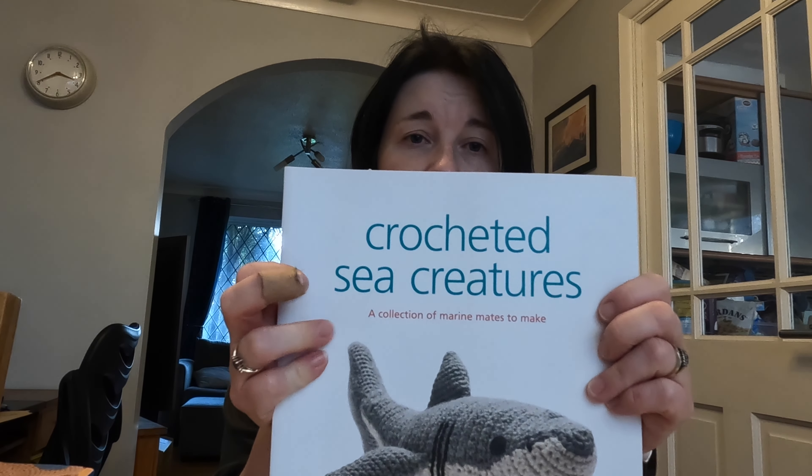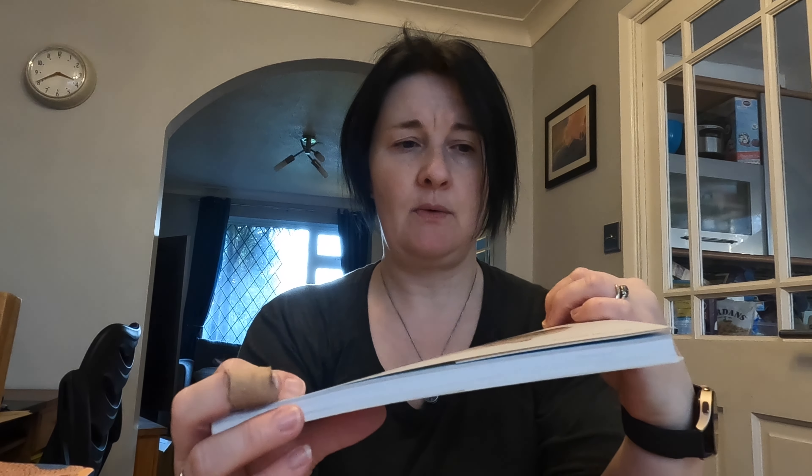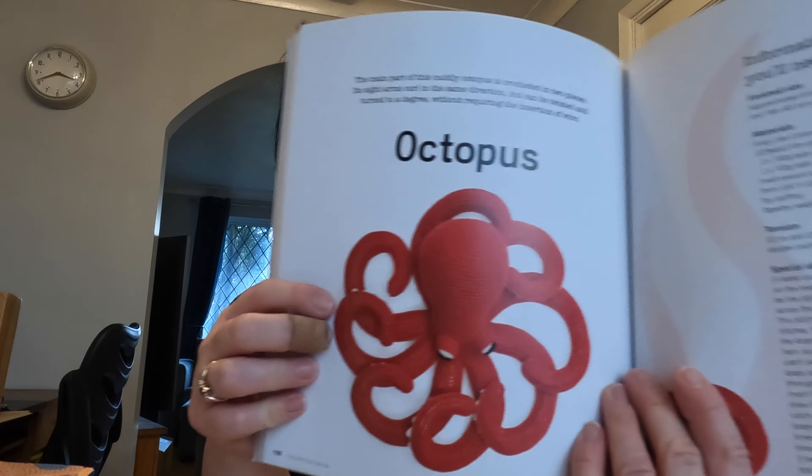Next one: Crocheted Sea Creatures by Vanessa Moonsie. I bought this book because Juliet — she used to be Pink Butterfly — made the octopus and I loved it. I started making it, got stuck, and never went back to it. I couldn't get my head around it; I think I was trying to do it while working on several things at once and it just didn't work out.